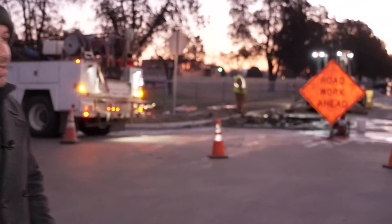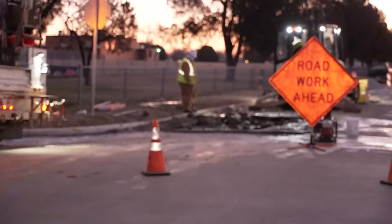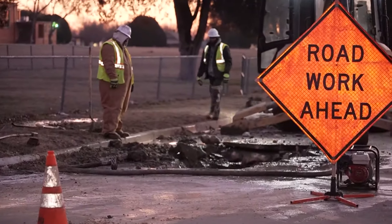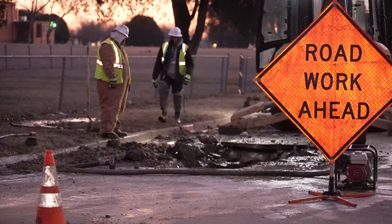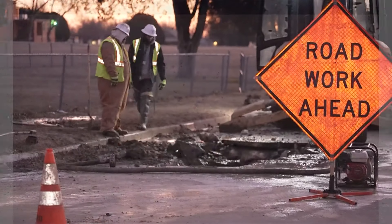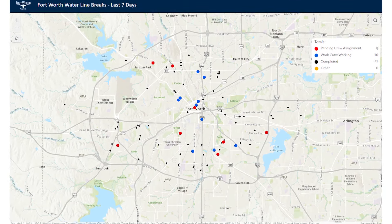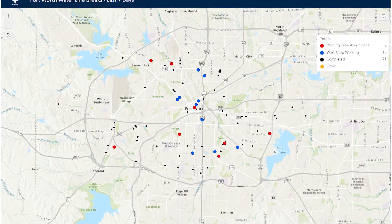This is a sight we are seeing across North Texas this morning. City crews digging into the ground because these freezing temperatures put a strain on city pipes, and when they crack, they have to dig down and find the water main break. Here in Fort Worth over the last week, those crews have been very busy. They've already fixed 70 main breaks.